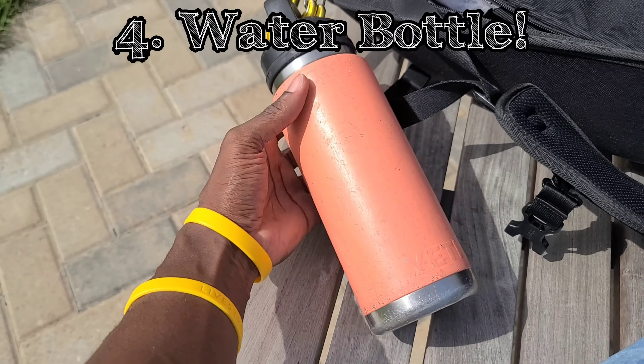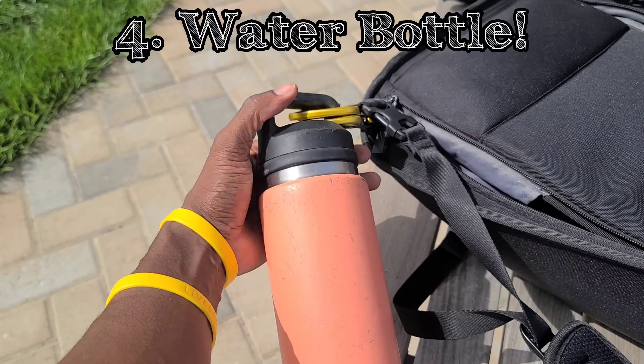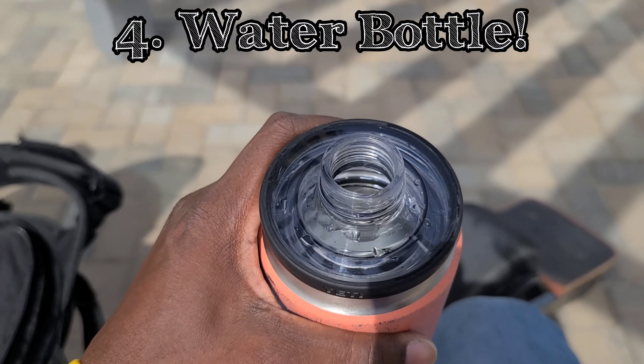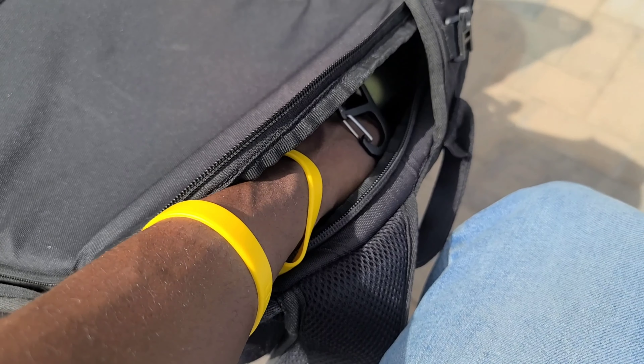Next, a water bottle. I got this good Yeti bottle — it's my favorite water bottle, it's been so kind to me. It's cracked, so it leaks a little bit at the top now, but it's still amazing. Get you an insulated water bottle that'll keep your beverage chilling for hours.